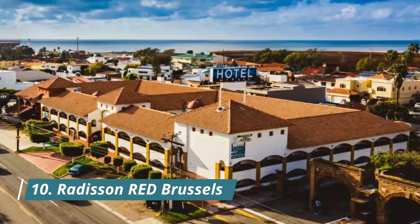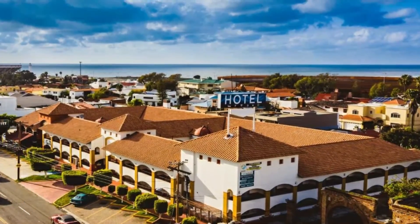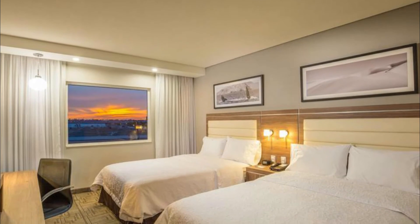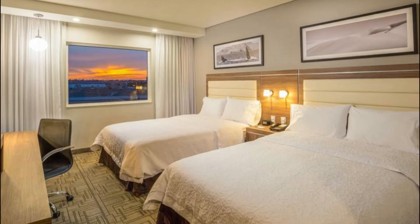Number ten: Radisson Red Brussels. Proposing a unique lifestyle experience, Radisson Red Brussels is the first of its kind, focusing on art, fashion, and music to connect people. Guests found it nice, clean, new, and comfortable.